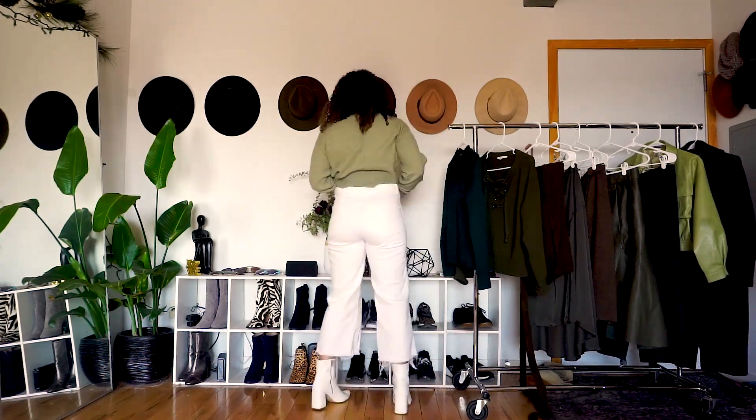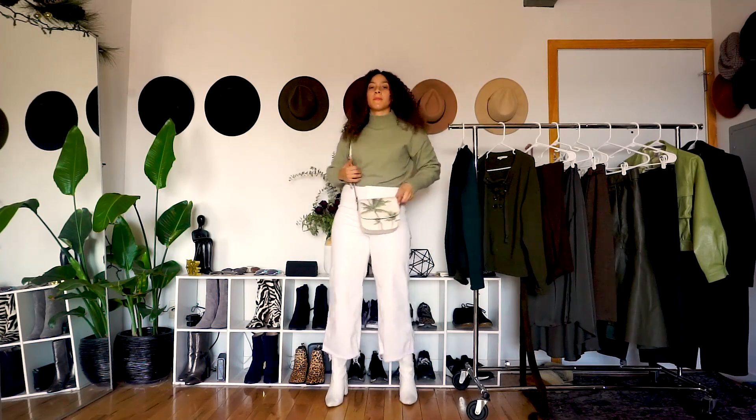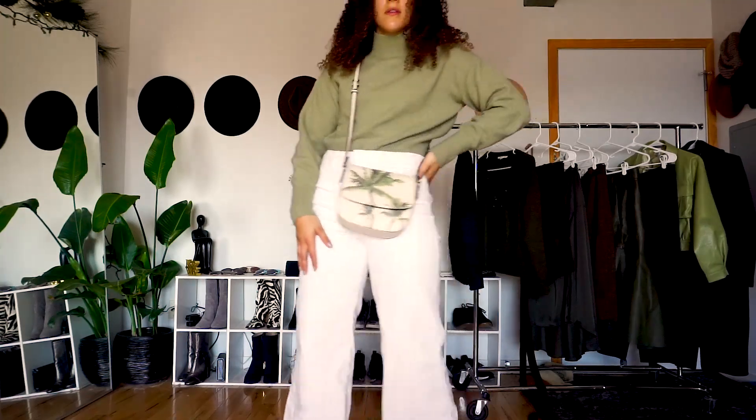For a more fashion-forward yet still casual look for St. Patrick's Day, I decided to go ahead and pair green with white. I've been loving this color combination, and I kept the rest of the look very simple — white ankle boots and a fun purse.